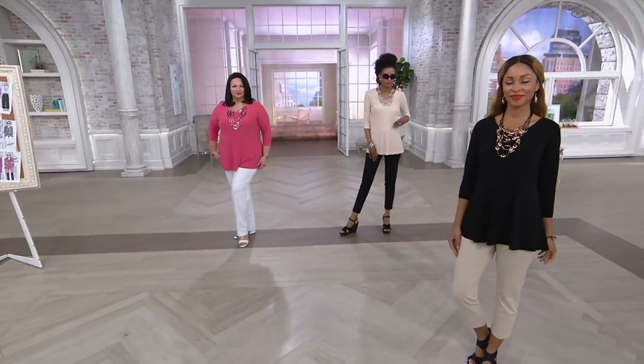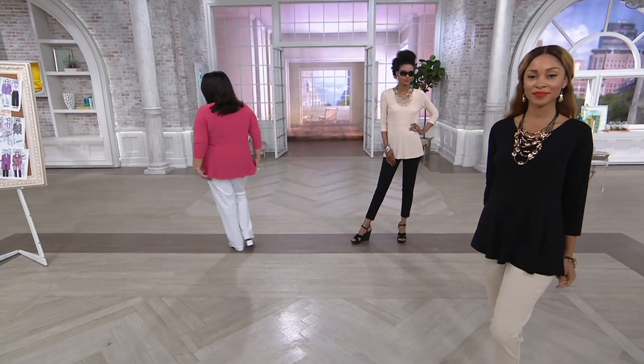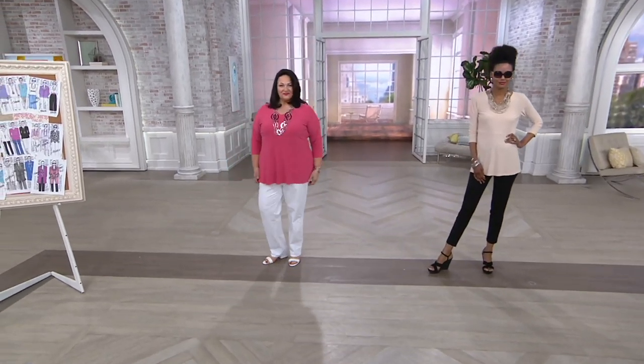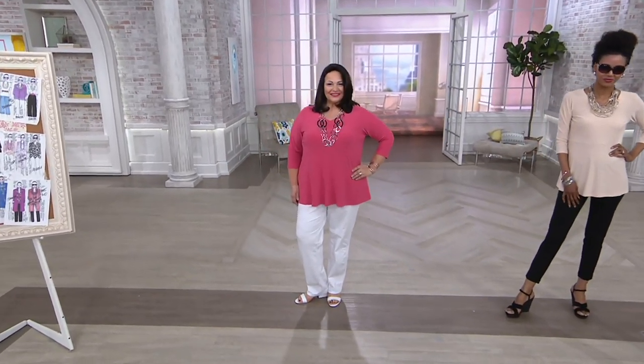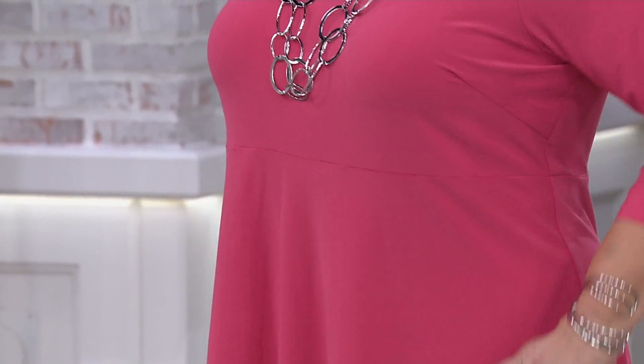It's the perfect peplum because it's not too drastic, but it gives you that beautiful shape. It is the moss crepe, which drapes so beautifully, and it's at a clearance price of less than $30. It doesn't get better than that — less than $30? $29.96.